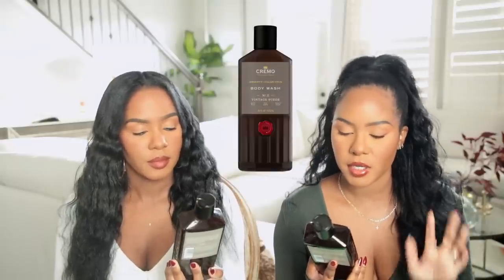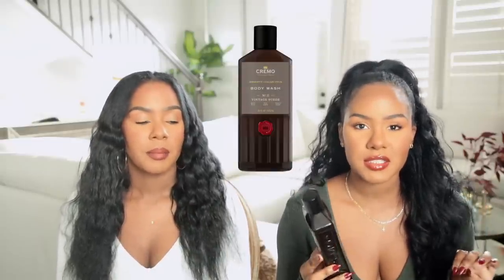First things first, we're going to start with body — usually we do body last but I want to go ahead and do it first today because I'm so excited to talk about these three body washes I've been obsessed with. The first two are from the same brand: Cremo. You guys know I was obsessed with this brand last year too. I find these at Target in the men's section, and this year I discovered this one — the Cremo Reserve Collection body wash in scent number 21, Vintage Suede.